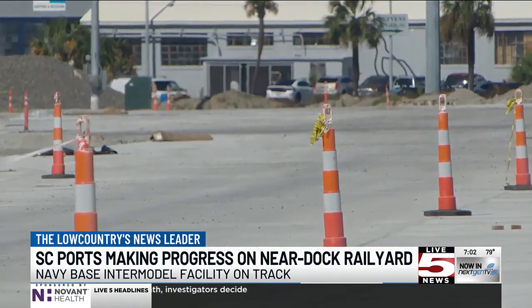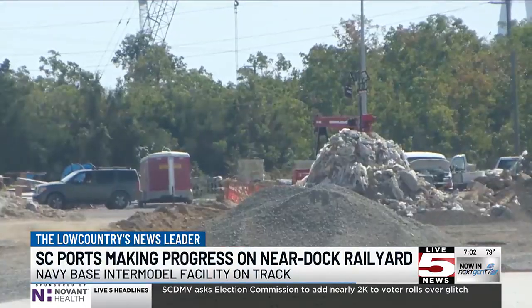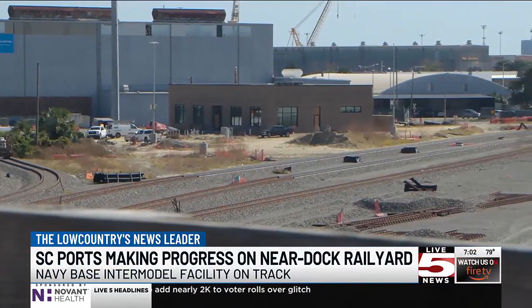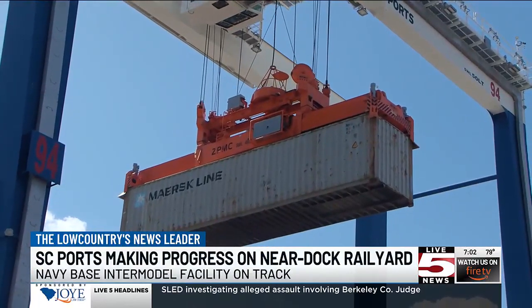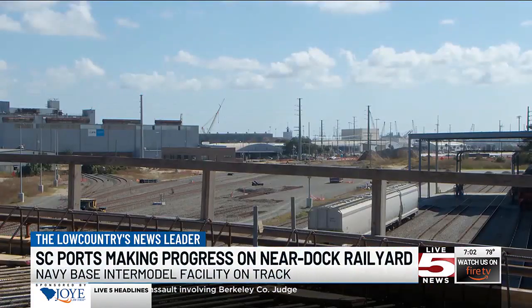The facility will provide 35,000 feet of processing tracks and use six rail-mounted gantry cranes across 118 acres. As of 2024, 25% of cargo is moved by rail. Moving cargo from the docks by rail is a much more efficient and quicker way to get goods to the consumer in our inland market.